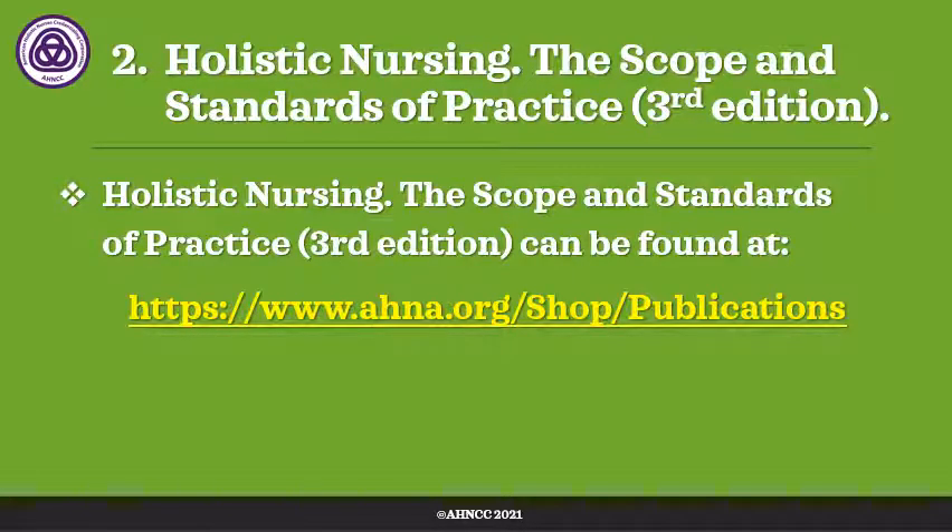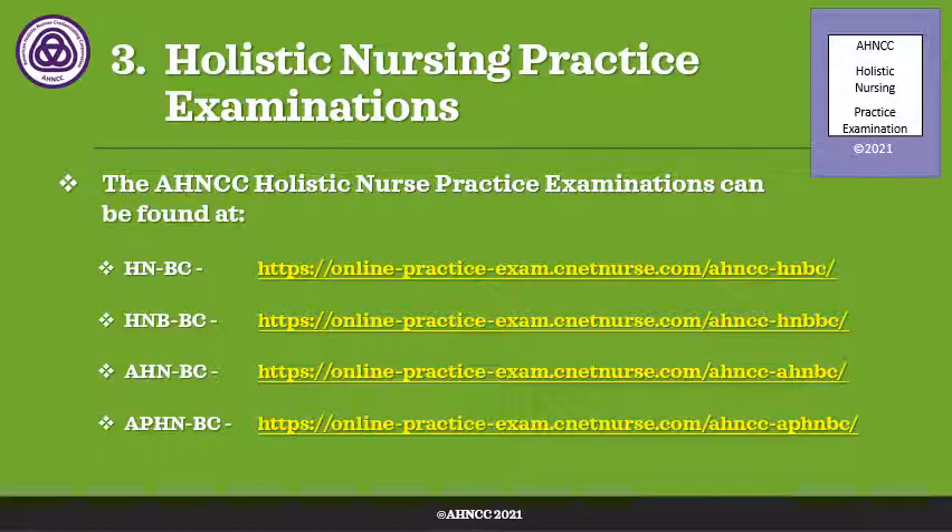The second resource is Holistic Nursing: the Scope and Standards of Practice, third edition. As noted earlier, you can find it on AHNA's website — that would be AHNA.org — under Shop and then Publications. We suggest you read the first 30 or 40 pages carefully, as that section is very conceptual and philosophical and will help provide the foundation as you study for your examination. There's a lot of other good material in the book, but you are not expected to memorize the standards, substandards, or the specific competencies under each standard.